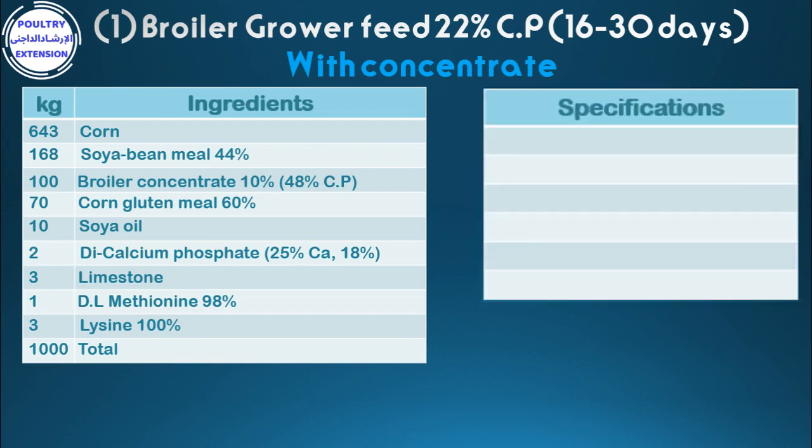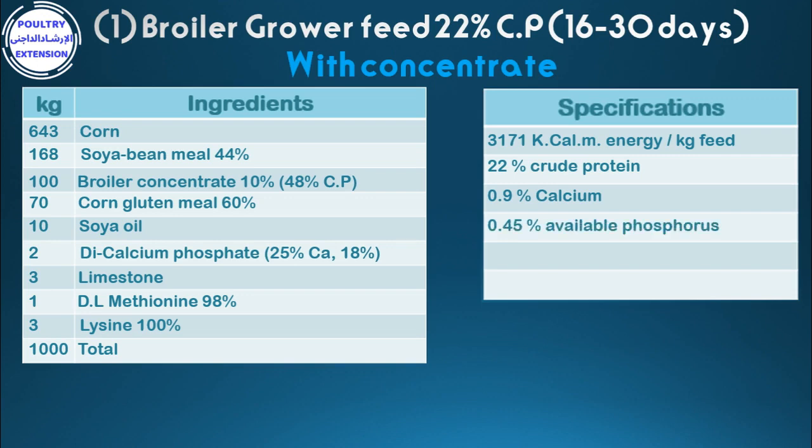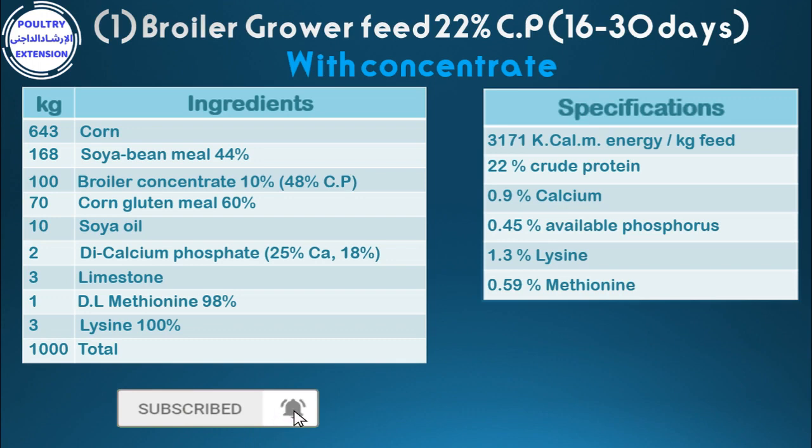Specifications of the diet: 3,171 kilocalories metabolizable energy per kilogram feed, 22% crude protein, 0.9% calcium, 0.45% available phosphorus, 1.3% lysine, 0.59% methionine.